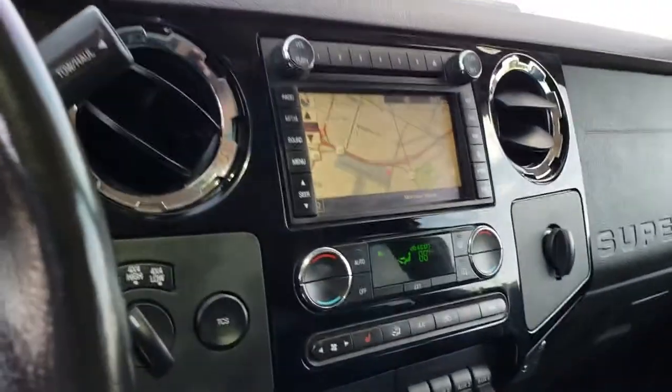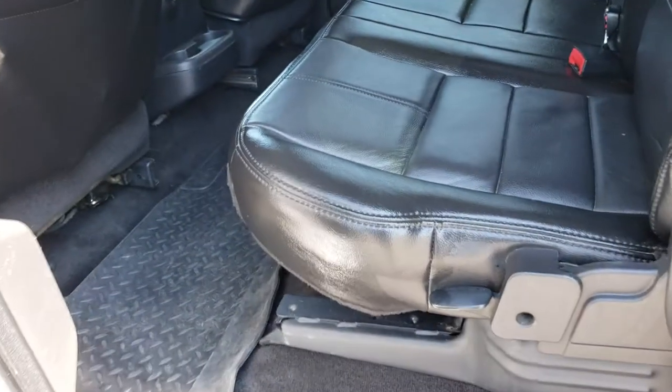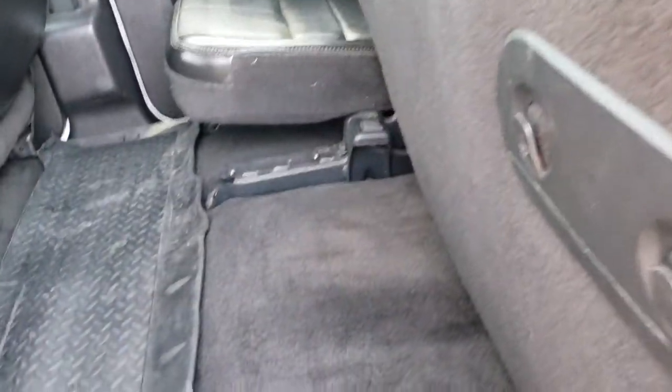We'll take a quick look at the back seats and then check out under the hood. Very clean up front here. Same thing in the back — seats are in really nice condition, I didn't see any rips or tears back here. Has the power sliding rear window. Really nice condition. Has a Husky Liner back here as well. These seats do fold up for a little bit of extra storage.